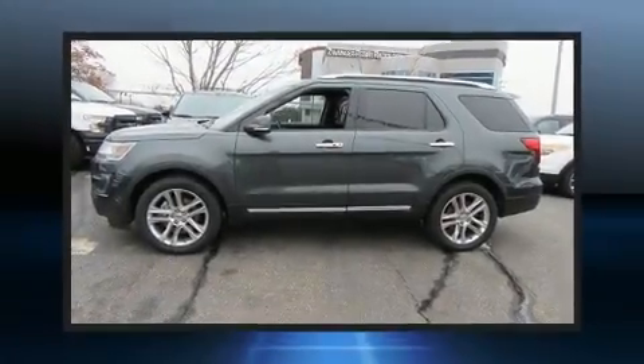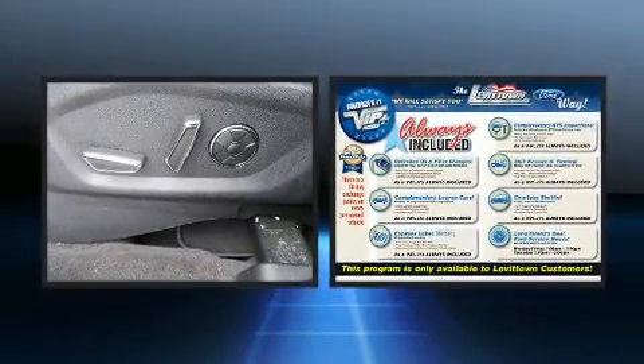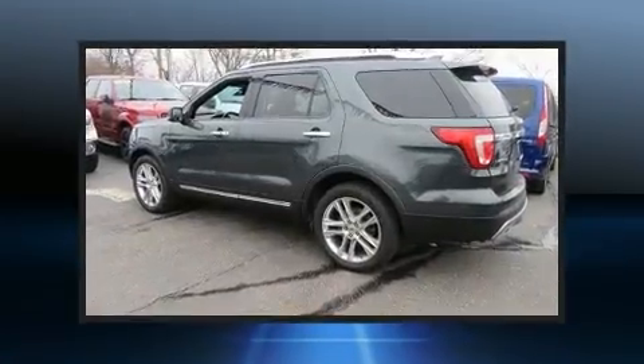Treat yourself to a test drive in the 2016 Ford Explorer. Smooth gear shifts are achieved thanks to the 2.3-liter four-cylinder engine, and for added security, Dynamic Stability Control supplements the drivetrain.